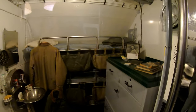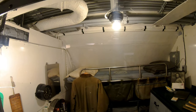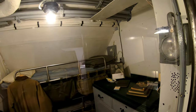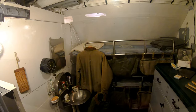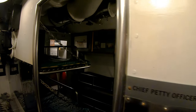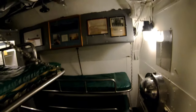And here's the executive officer's stateroom. And here's the chief petty officer's five-man bunk room — this is a big deal.